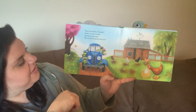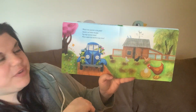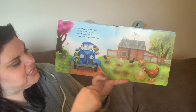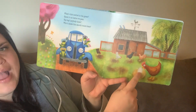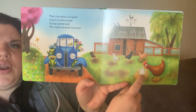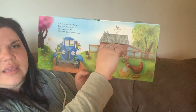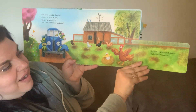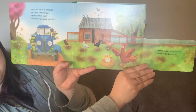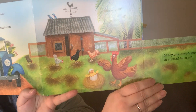What's this nestled in the grass? Check it out before we pass. Tap, tap — anybody home? Who's inside this smooth, round dome? What do you think might be in there? Let's see. Crickety crack, everybody shout — Yoo-hoo chick, come on out! Look, it's a little baby chick. So cute.